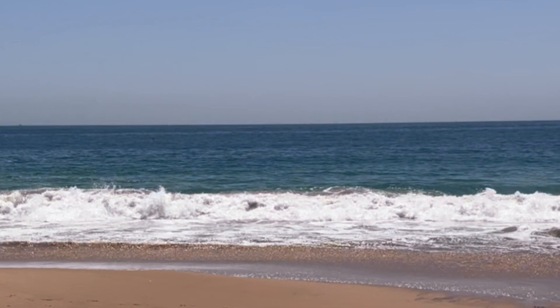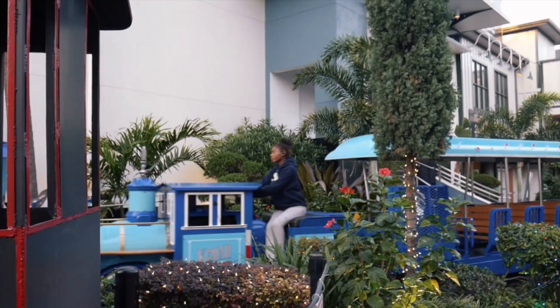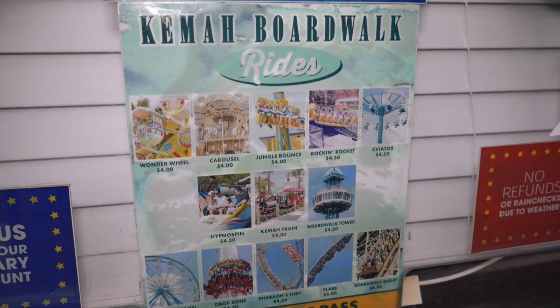If you love visiting theme parks or want an ocean view, you can also visit Kemah Boardwalk. It's a mini theme park with a few rides but also a great spot to get good food, plus you get an incredible view of Galveston Bay. It's about an hour drive from downtown Houston, but if you're up for a little road trip, it's one of those great side-trip experiences you can do around Houston.